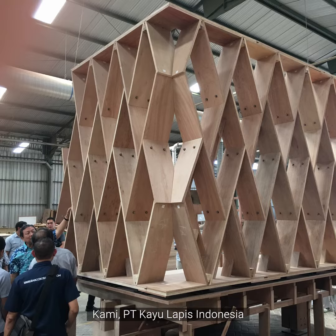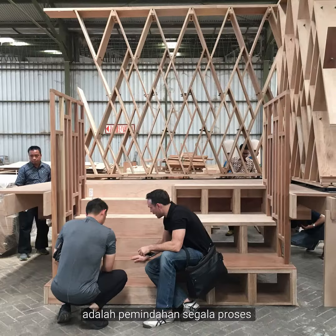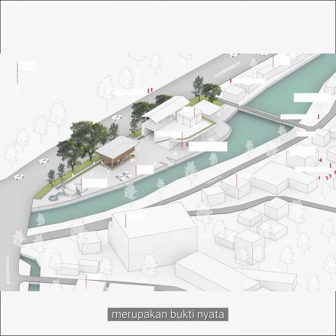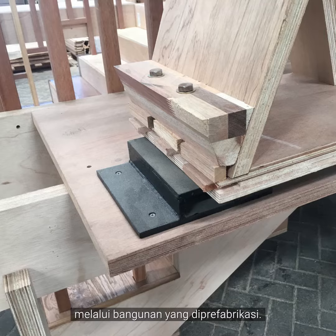We at Kayu Lapis Indonesia believe that prefabrication is the future of construction. Prefabrication in its own concept is about moving all the processing that used to be done at the construction site to the factory. This microlibrary shows exactly the inspired creativity that can be engaged through prefabricated buildings.